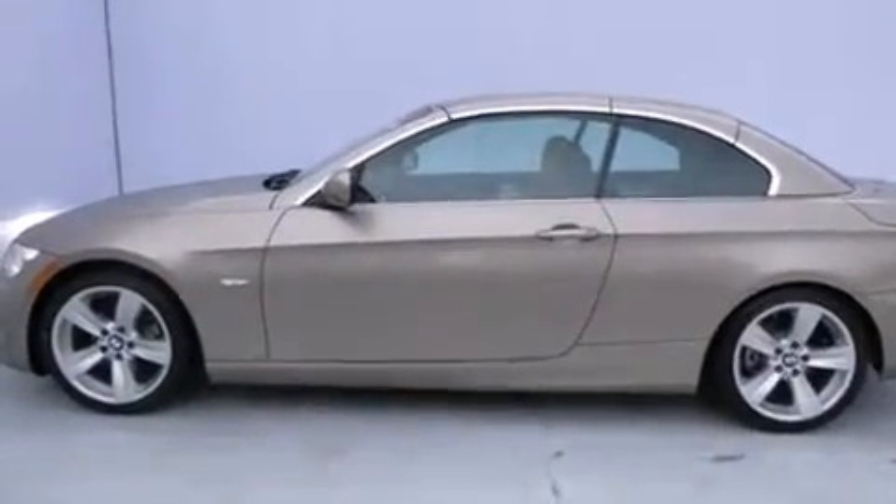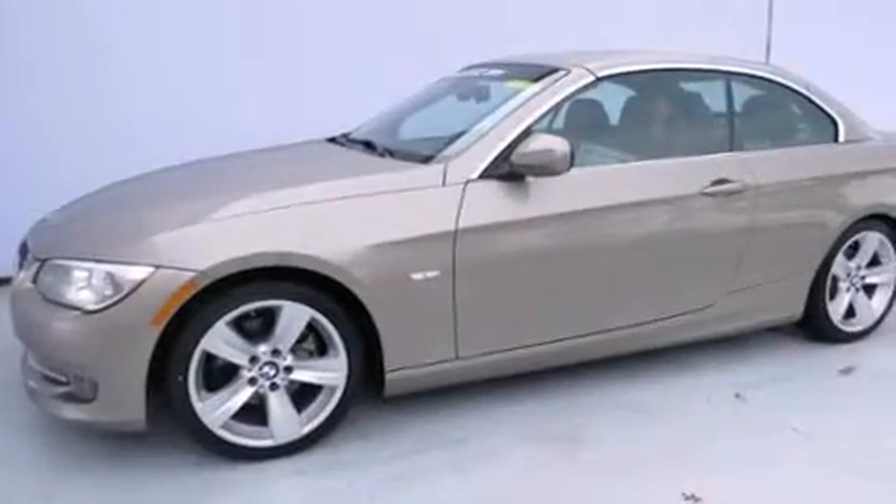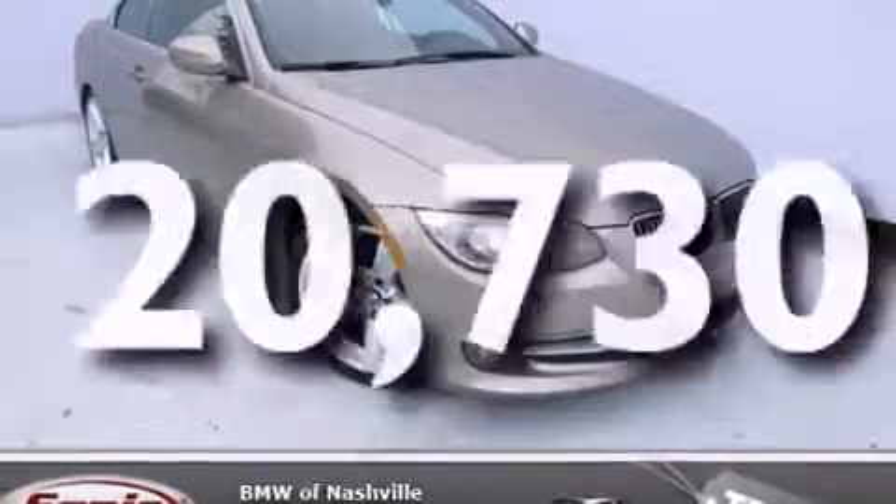Additional features include front side impact airbags, child seat safety anchors, a HomeLink feature, and this vehicle has fewer than 21,000 miles on the odometer.